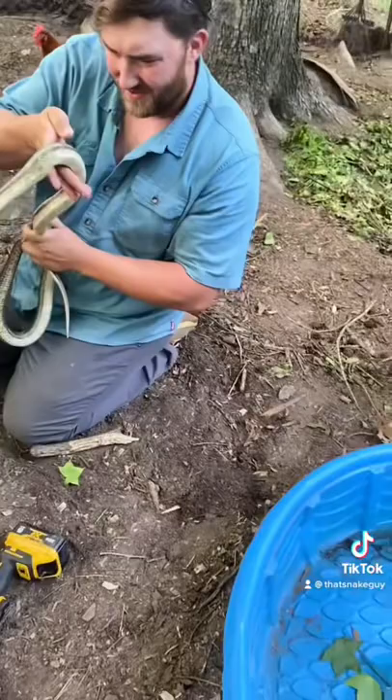A big shout out to the homeowners who let me come get this guy out of here, and we will monitor him for a few days and then let him back go to the wild.